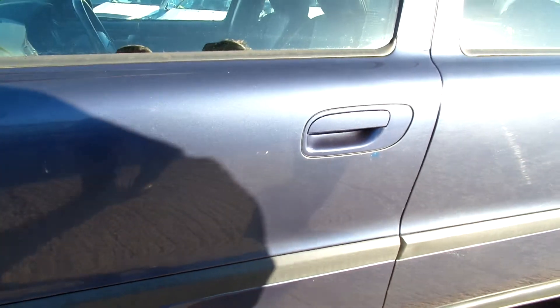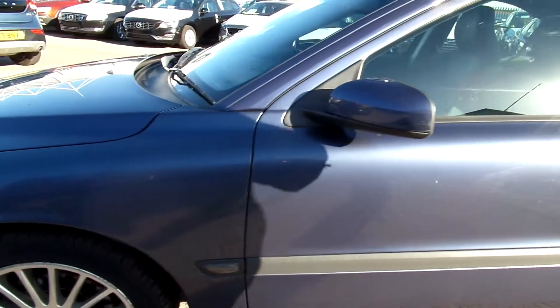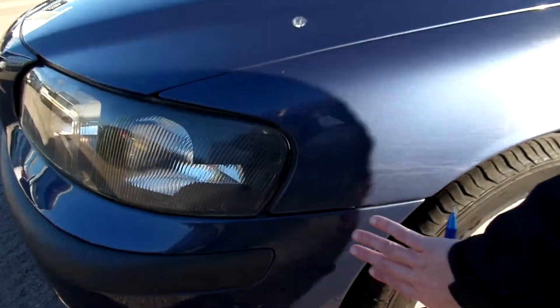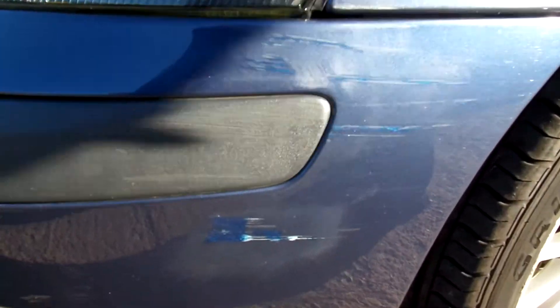Bumper — chips and scratches. Paint defects. Scuffs on your wing mirror casing. Then as we get to the front bumper, just in the corner again, we've got more damage.